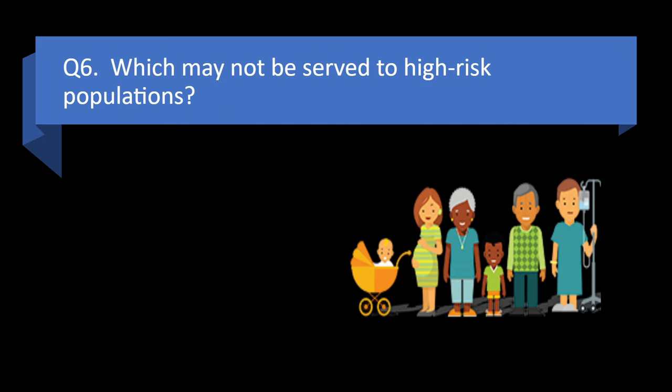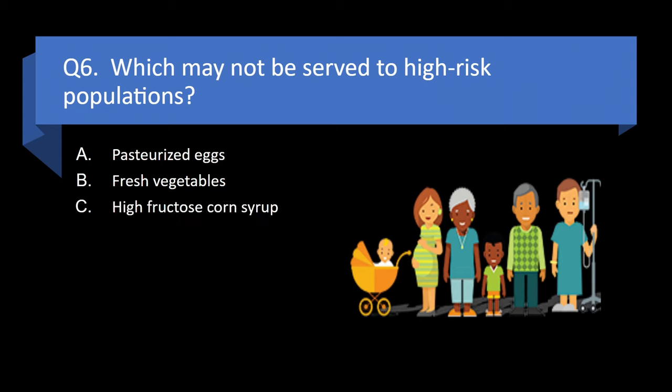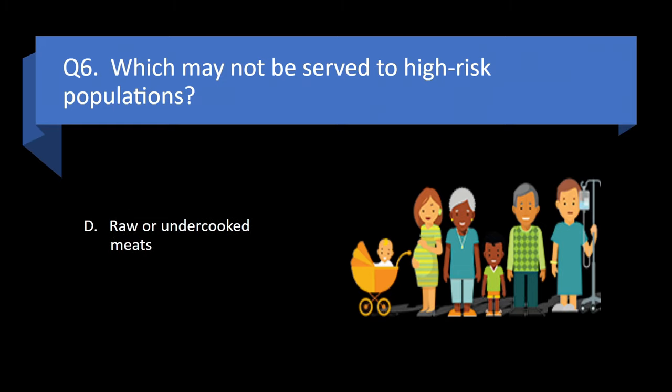Question 6. Which may not be served to high-risk populations? Pasteurized eggs, fresh vegetables, high-fructose corn syrup, or raw or undercooked meats? Answer: d. Raw or undercooked meats.